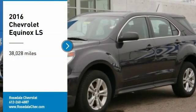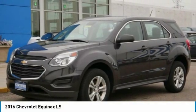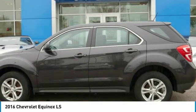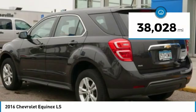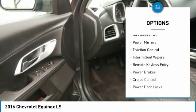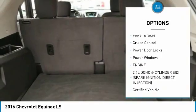You are going to love the 2016 Chevy Equinox. Fuel efficiency, safety, and value equals the Chevy Equinox. This vehicle has less than 40,000 miles. Here are some of this vehicle's great options: all-wheel drive, power mirrors, traction control.